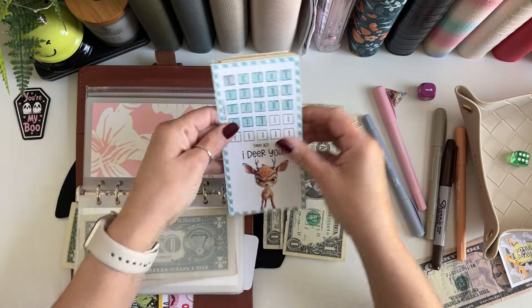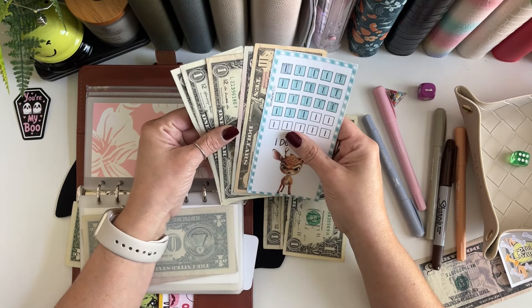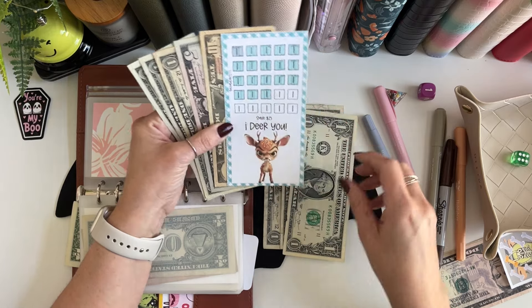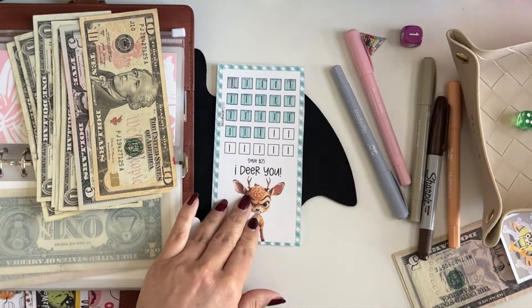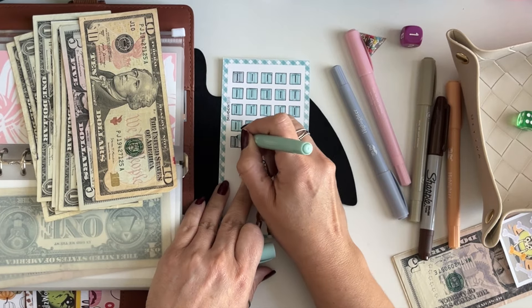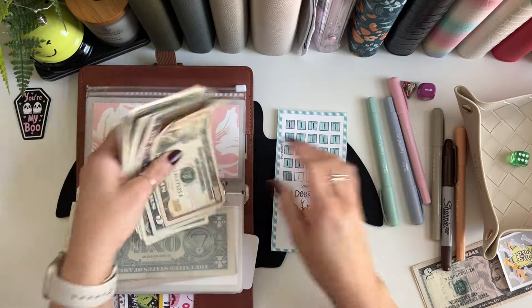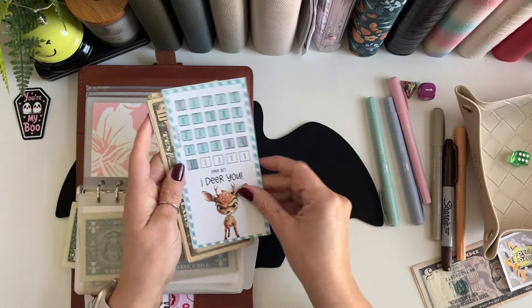Last but not least, envelope six got three dollars and we are playing with this cute mini from Becca Budget 777 here on YouTube — she also has an Etsy shop I think with the same name. We'll get to color in three more squares. Wow, so close to getting this one done — it's a $25 save, so we only need four more dollars to complete it!